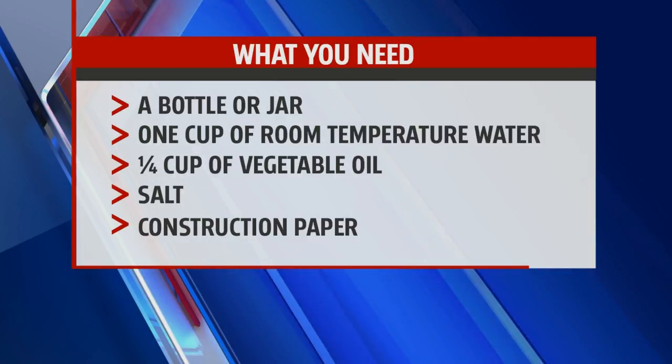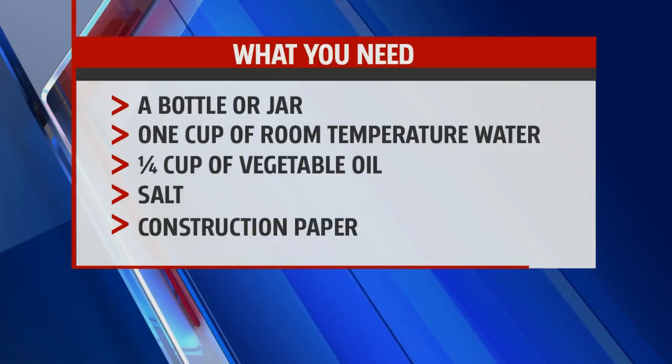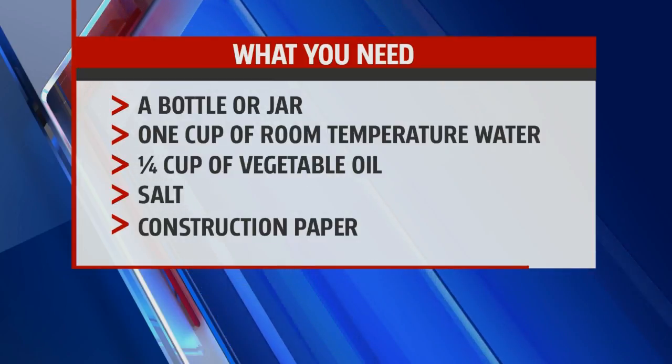First, a bottle or a jar, one cup of room temperature water, a fourth cup of vegetable oil, and salt.